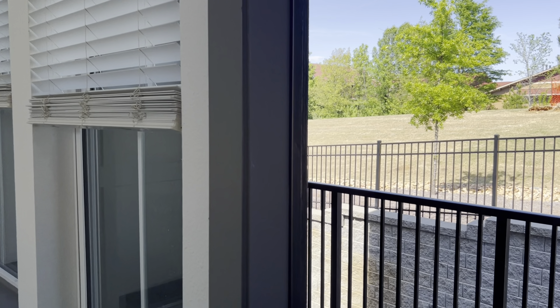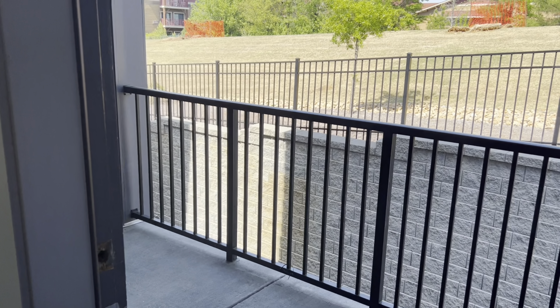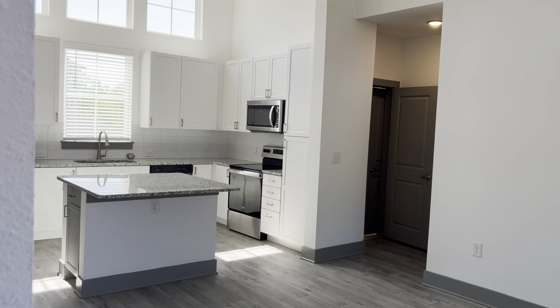With the two-bedroom carriage you also get a private balcony space. Thank you for taking a tour with the Addison 8050 — we hope to see you soon!